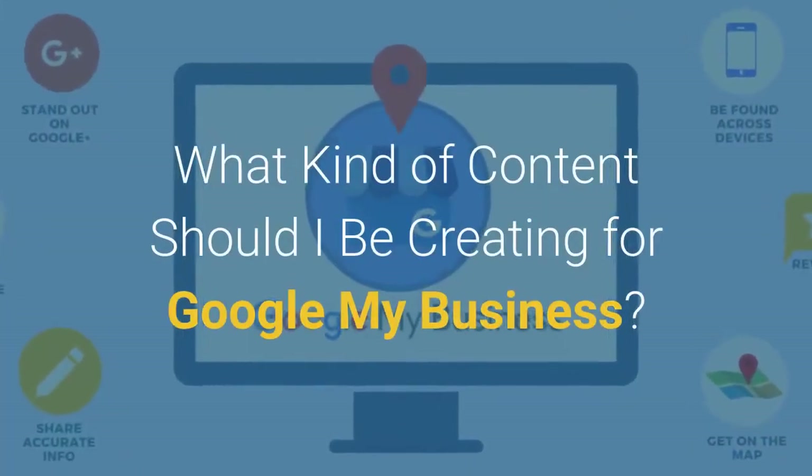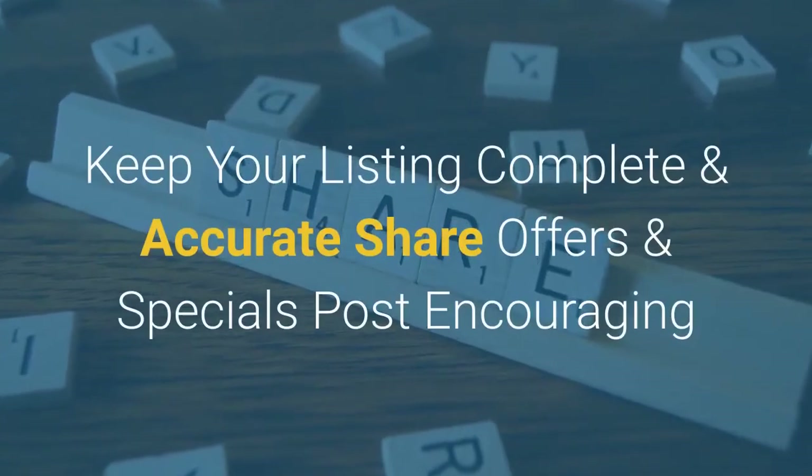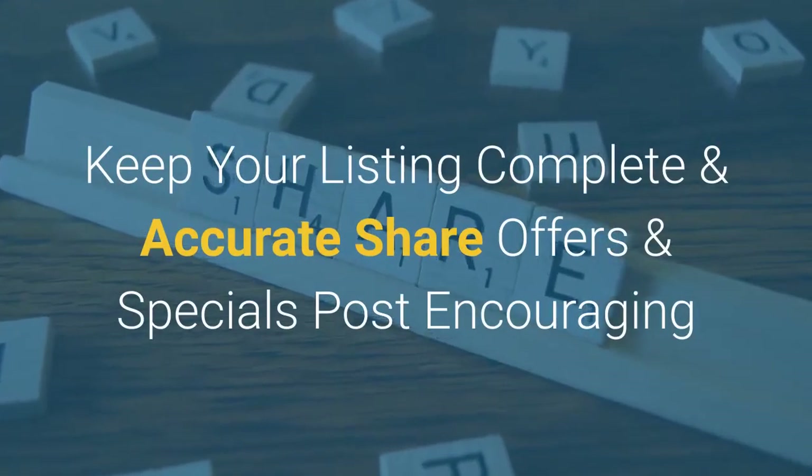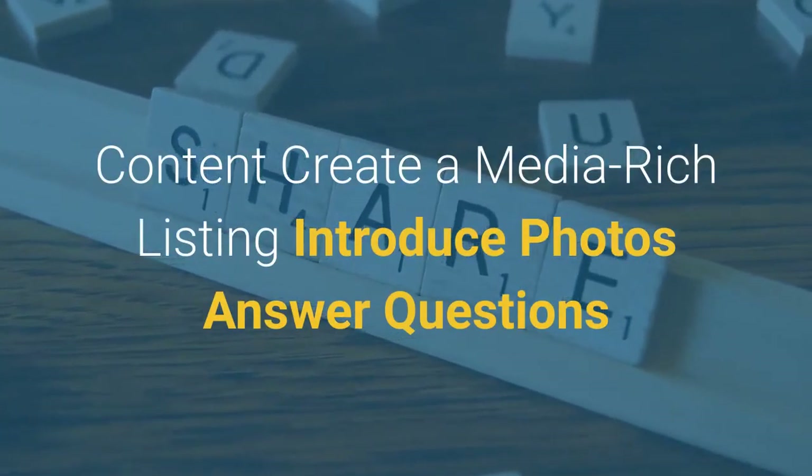What kind of content should I be creating for Google My Business? Keep your listing complete and accurate, share offers and specials, post encouraging content, create a media-rich listing, introduce photos, and answer questions.